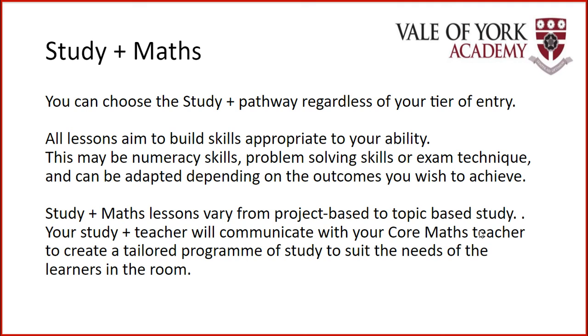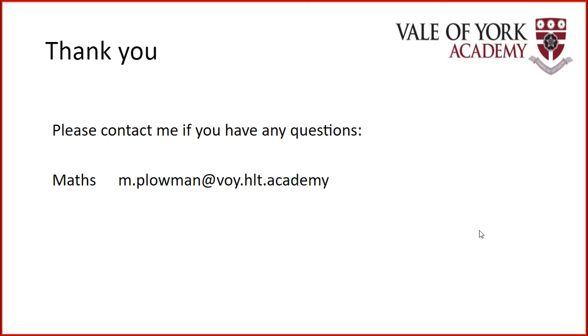That is the basis of Study Plus. A massive thank you for listening, and if you would like to contact me for any further questions, my email is on this slide. Thank you.